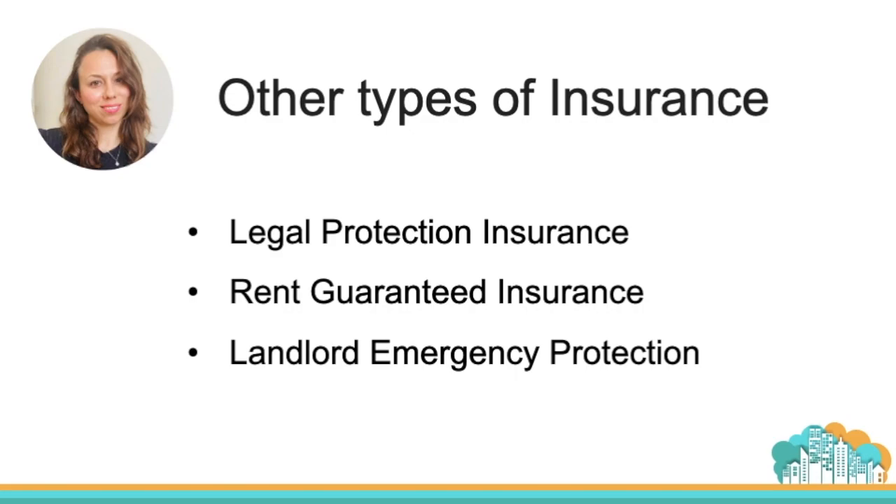A few other types of insurance to consider: legal protection insurance, which covers you in case you need to evict your tenants. You also have rent guaranteed insurance, which is a bit harder to find currently. Some providers are not offering it due to the coronavirus situation, so check availability before purchasing. Some providers also include legal protection insurance inside the rent guaranteed insurance policy.